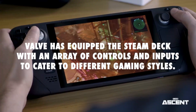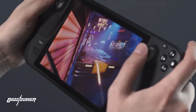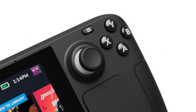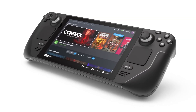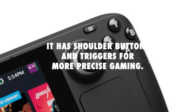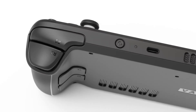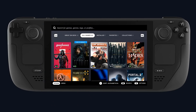Valve has equipped the Steam Deck with an array of controls and inputs to cater to different gaming styles. The device features a traditional button layout including A, B, X, and Y buttons, as well as a D-pad and clickable analog thumbsticks. It also has shoulder buttons and triggers for more precise gaming. For added convenience, the Steam Deck includes gyroscopic controls, enabling motion-based input for certain games.